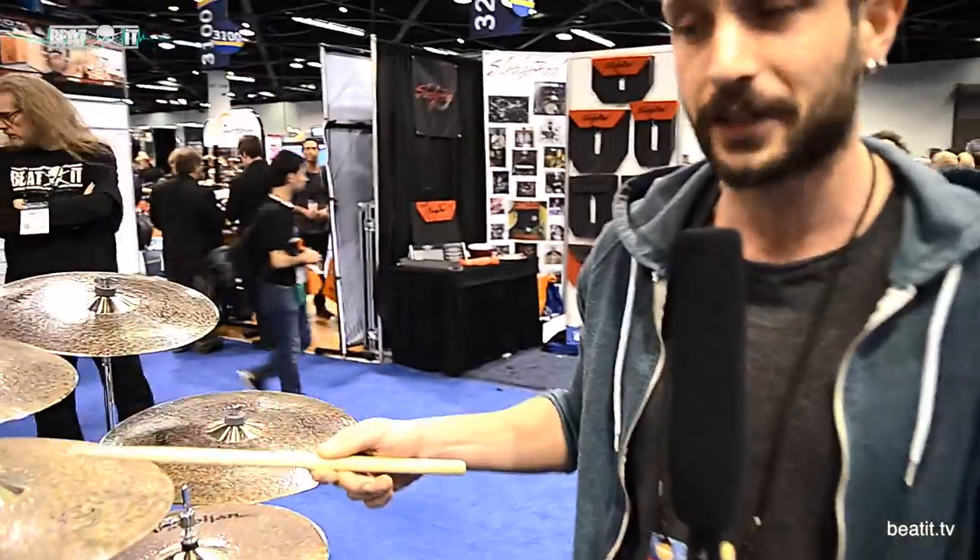Hi, we are Anatolian Cymbals. We are originally from Turkey. We do handmade cymbals, quality. We have a jazz collection over here.